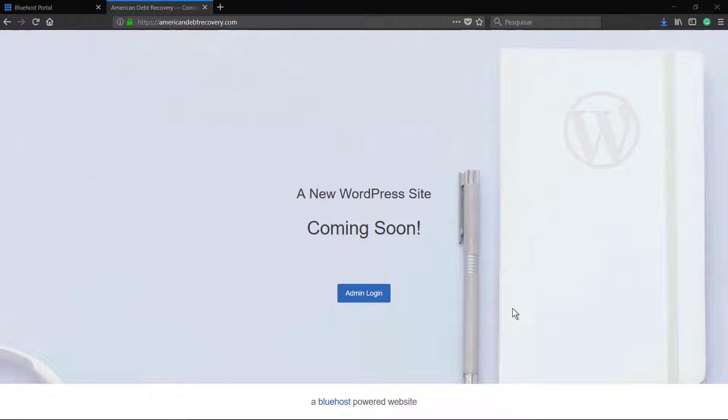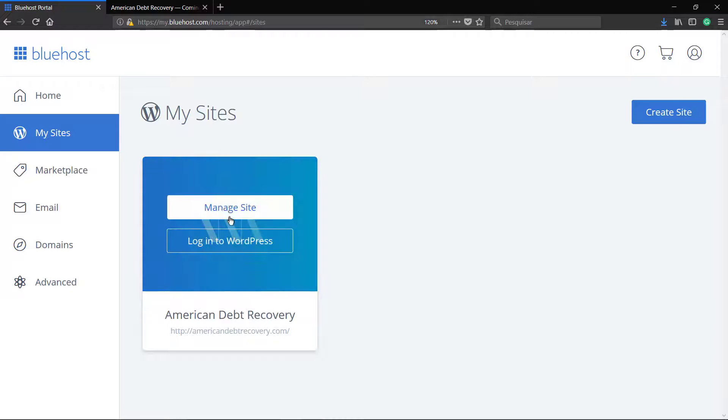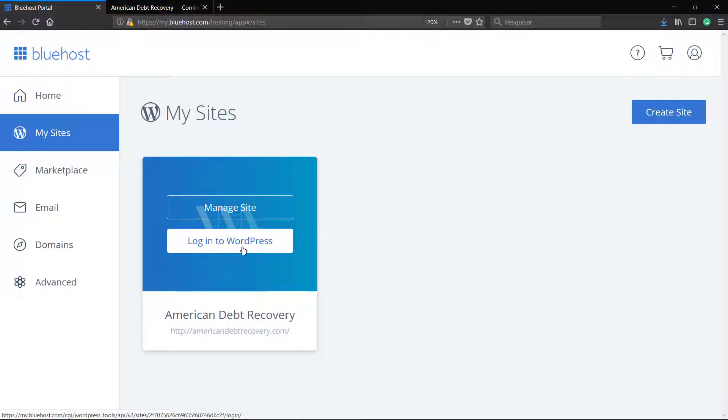Hey guys, this is Claudio from Visualmodo WordPress Teams. In today's video we will remove the Bluehost coming soon page and make your site visible for everyone. First, go to your Bluehost account, login on the panel, and on the My Sites tab login to WordPress.